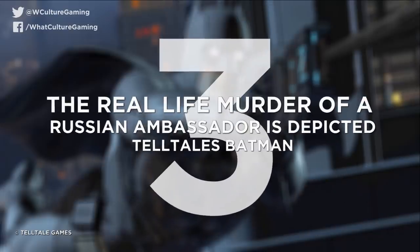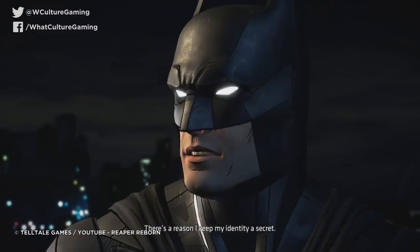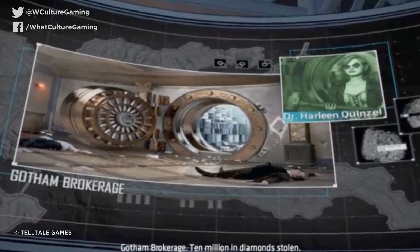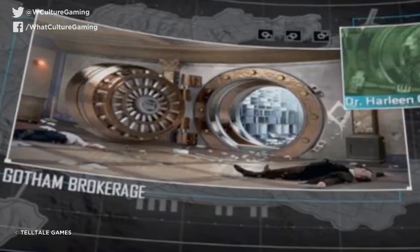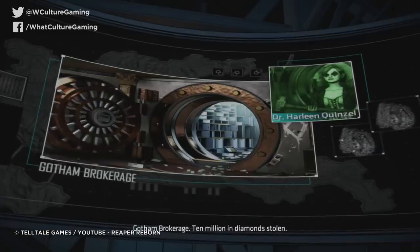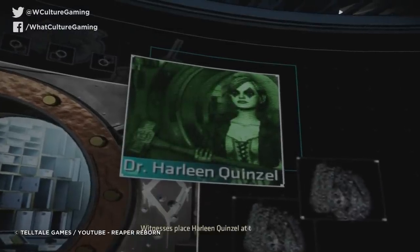Number 3: the real-life murder of a Russian ambassador is depicted. Telltale's Batman. Telltale Games got in big trouble a few years ago when reports emerged that the second episode of their Batman: The Enemy Within series, The Pact, incorporated an image of the real-life murder of a Russian ambassador into a piece of game art. When Bruce Wayne and Alfred are researching crimes, an image of a robbery shows the corpse of Andrei Karlov, the Russian ambassador to Turkey who was murdered in an art gallery the year prior to the game's release. The award-winning image was photoshopped to crop out the gunman, change the decor of the floor, and add a bank vault into the background, though Karlov's corpse is still totally identifiable in the foreground. Telltale quickly responded by cropping the image in a patch, though fans were both fascinated and appalled that the company had such slack QA measures in the first place.